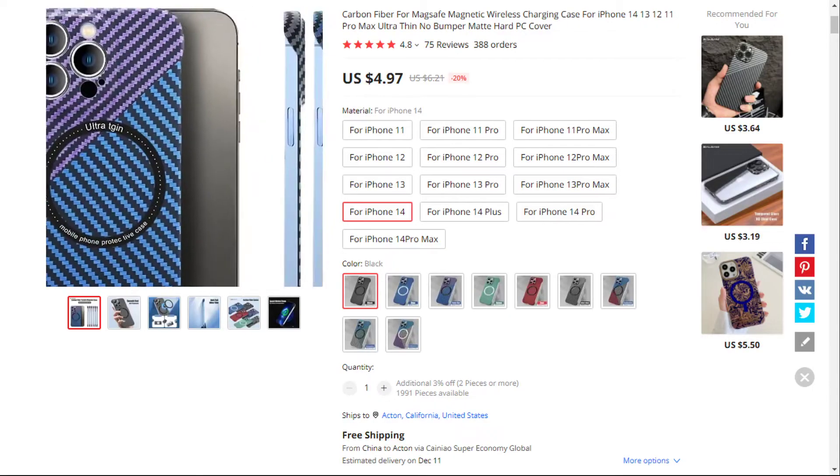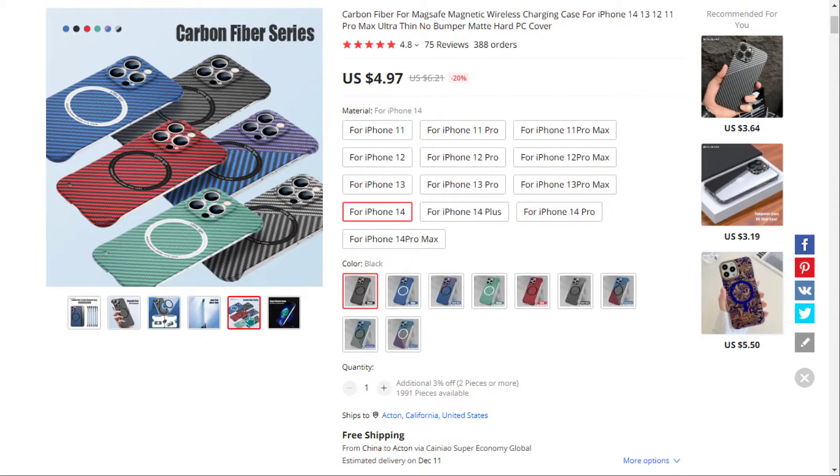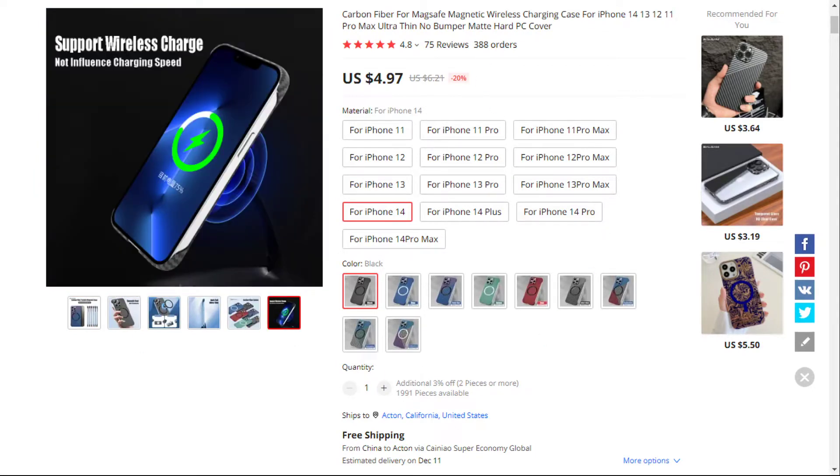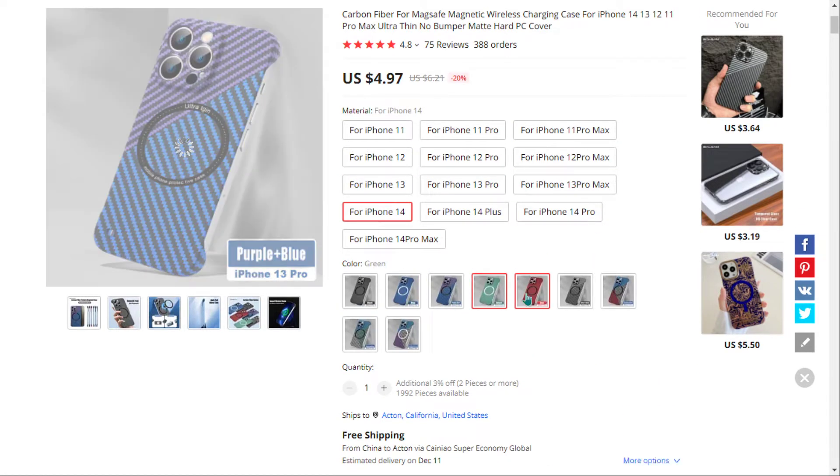Our next product is the iPhone Carbon Fiber Magnetic Case. This Micro Mac Translucent Carbon Fiber Shockproof Case comes with a magnetic charging ring which makes charging faster and more convenient. It's compatible with iPhone 13 Pro and Pro Max, with lens protection, and it falls under the tech Apple smartphone accessory niche market.